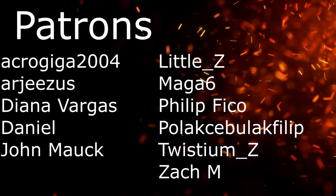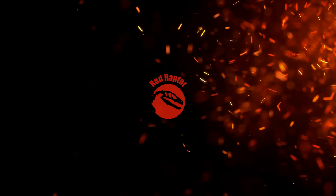This episode is brought by contributions from viewers like you. Thank you! Hello everyone and welcome to another episode of Red Raptor Writes.